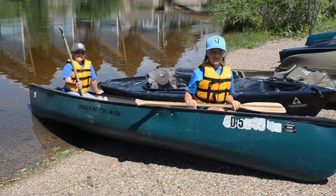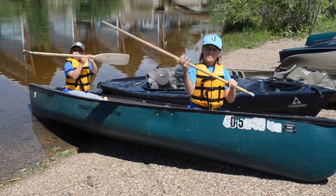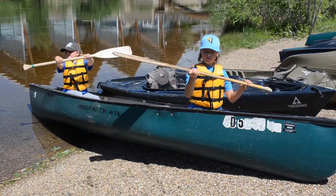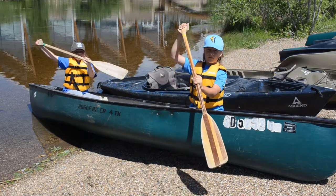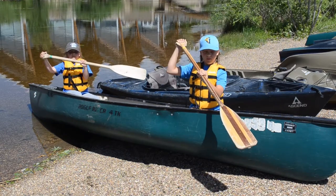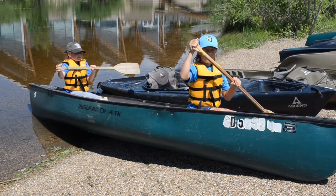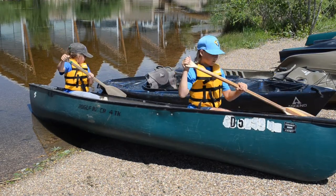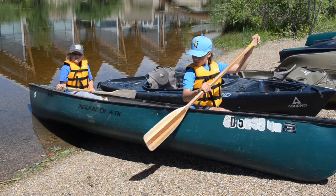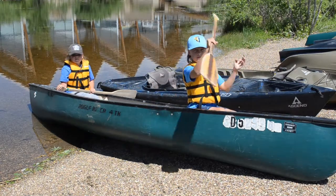Our paddles for canoeing look like these ones right here. This is a canoe paddle. When you hold the canoe paddle, you're going to have one hand at the end, one hand in the center, just like my kids are doing right now, and then you hold it across your body just like that. When we're canoeing, we actually want to paddle on opposite sides, and this takes a little bit of teamwork — you'll need to talk to each other.